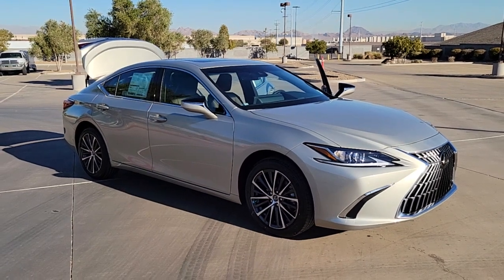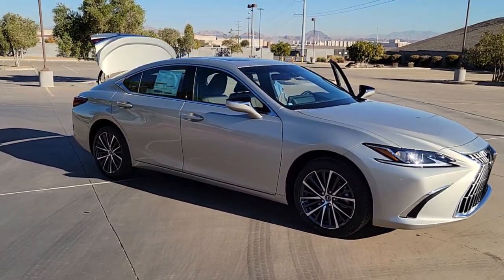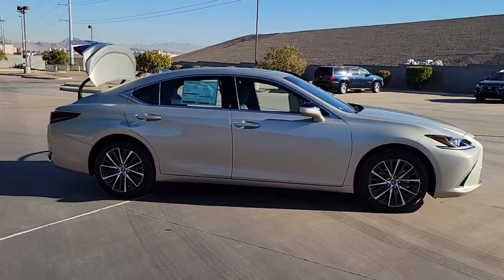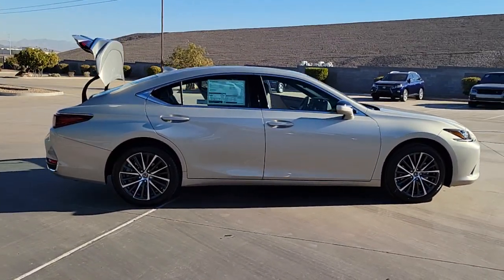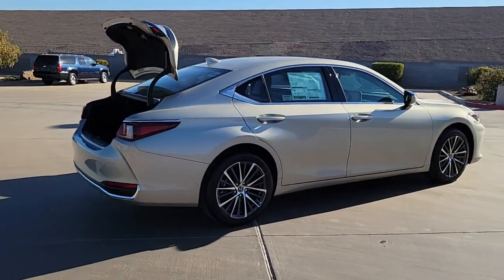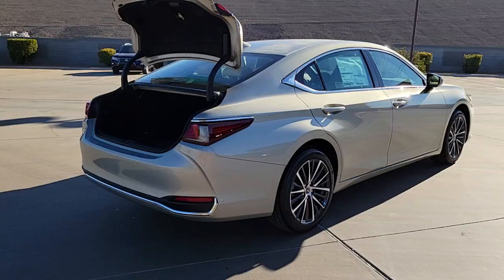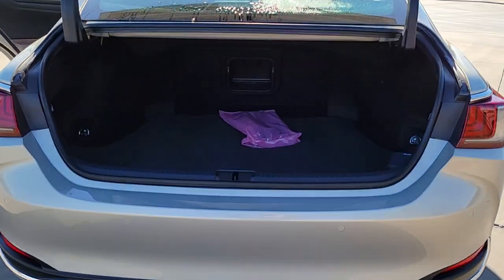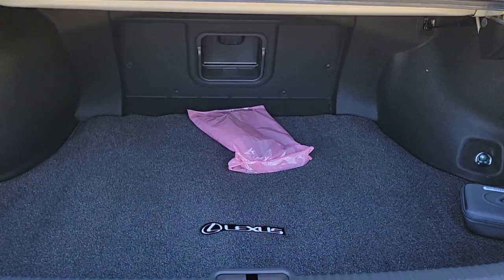Introducing the 2023 Lexus ES. Enjoy a tour of this stylish Lexus ES, the spacious midsize luxury sedan with alluring coupe-like lines and a tranquil cabin. Its plush comfort, advanced safety tech, and infotainment features make every journey pure pleasure. The following are some of this vehicle's highlighted options.